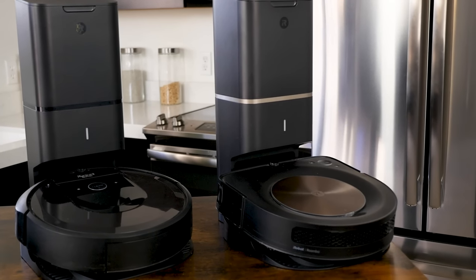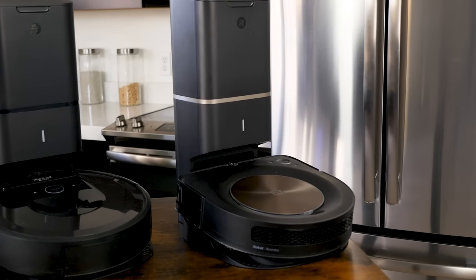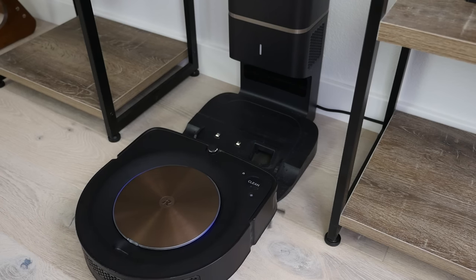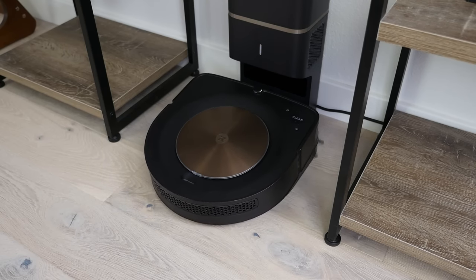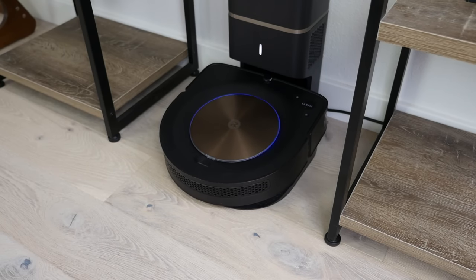Lastly, the S9 Plus comes with a self-empty base. This allows the robot to empty the onboard contents into a docking base, ultimately allowing the robot to be hands-off for weeks or months at a time, depending on your cleaning frequency.